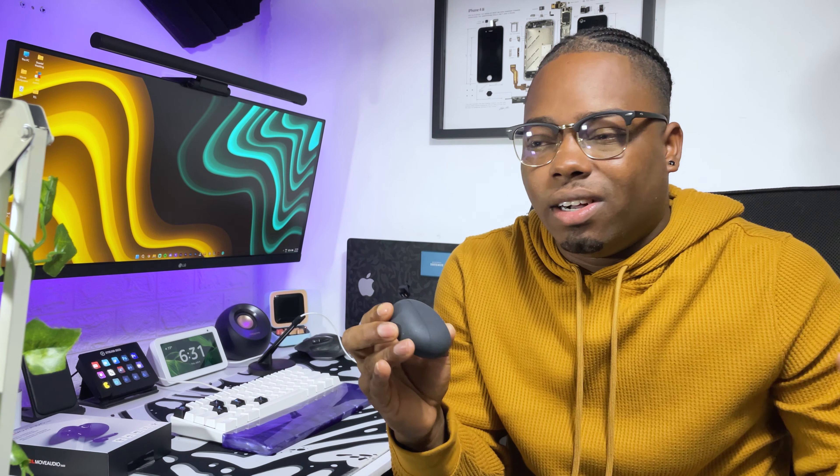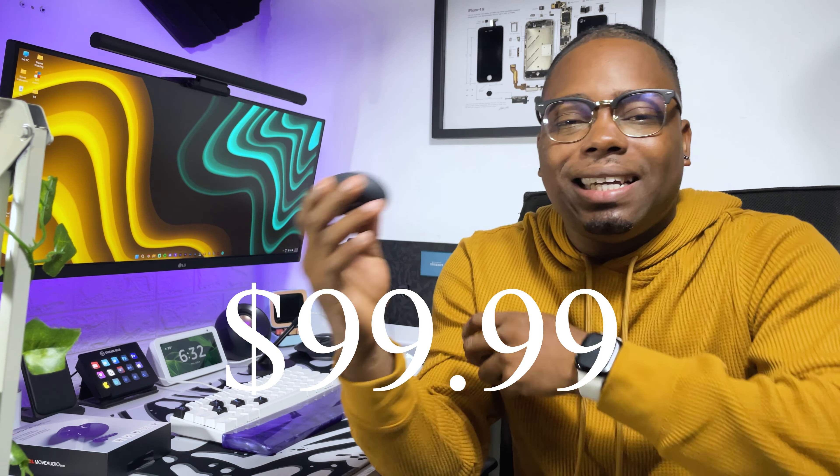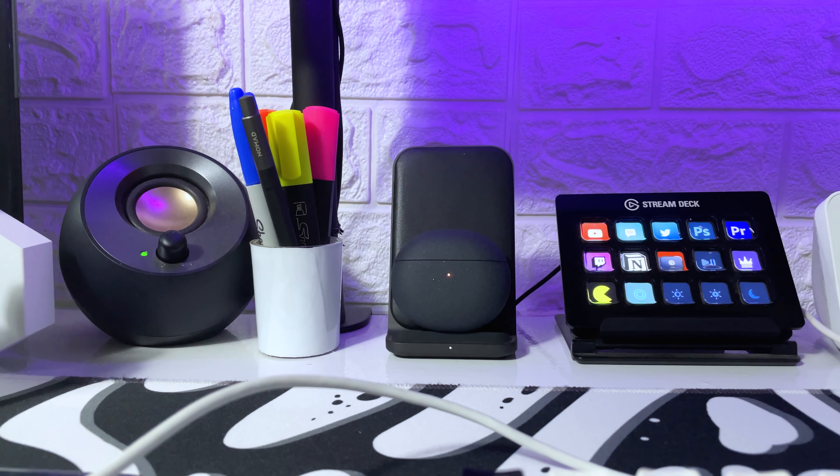The reason I use this over the AirPods Pro is comfort — these stay in my ears. If I'm jogging or hiking I'll grab these, but if I'm stationary and not moving much I'll pick up my AirPods Pro for a better listening experience. Overall I'd give this a five out of ten — it doesn't come close to the AirPods Pro but it's perfect as a gift or for casual use.